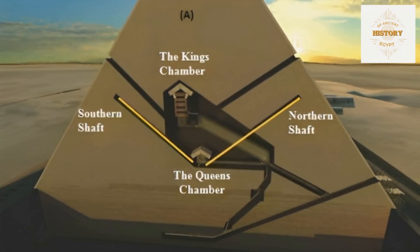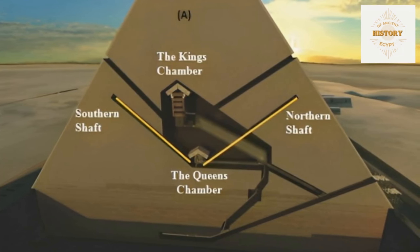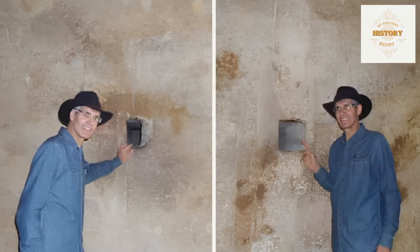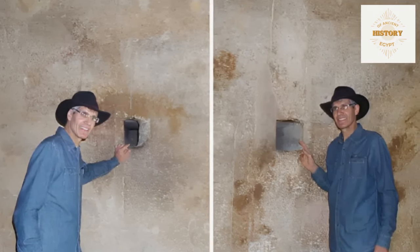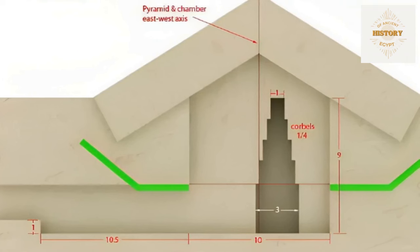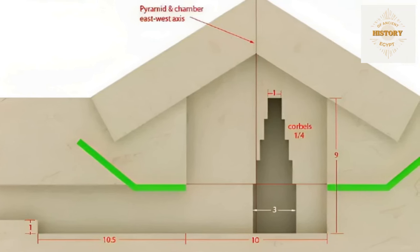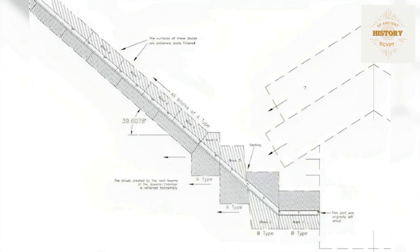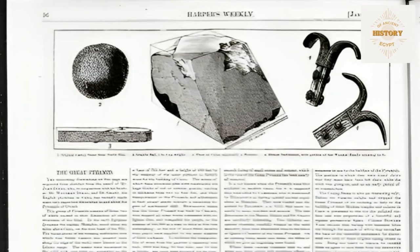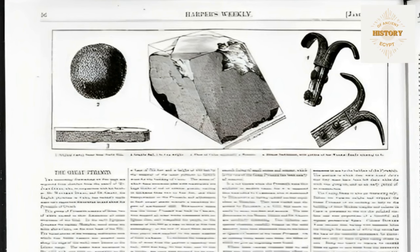The Queen's Chamber Shafts, much like their counterparts in the King's Chamber, have long been shrouded in mystery. They were discovered in 1872 by Dixon, but their precise purpose remains a subject of debate. What sets them apart is their deliberate concealment behind stone blocks integrated into the chamber's walls, raising questions about the builder's intentions. We'll explore the artifacts found within the shafts, including the intriguing Dixon relics, and their potential implications for the pyramid's dating.